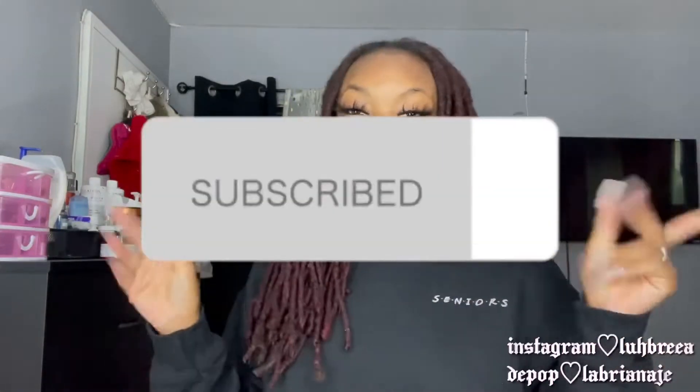Hey everybody, welcome back to my channel. If y'all are new here, make sure you like, comment, and subscribe. Today I'm doing a back to school video. Let's just get right into it — y'all saw the title, saw the thumbnail.